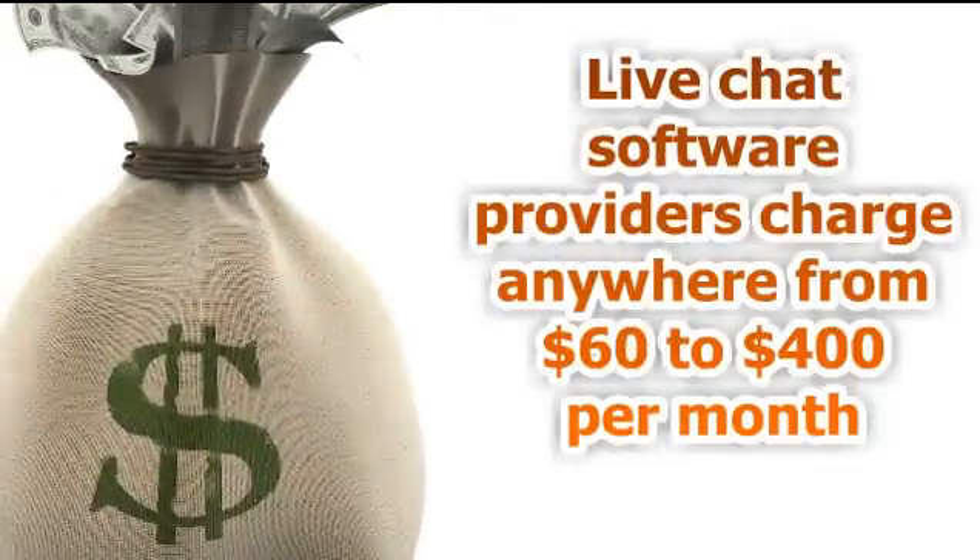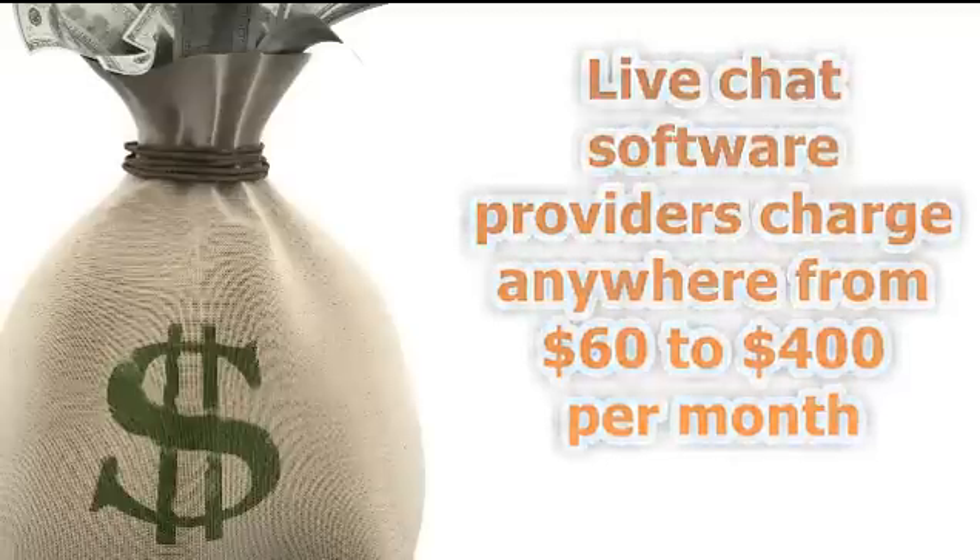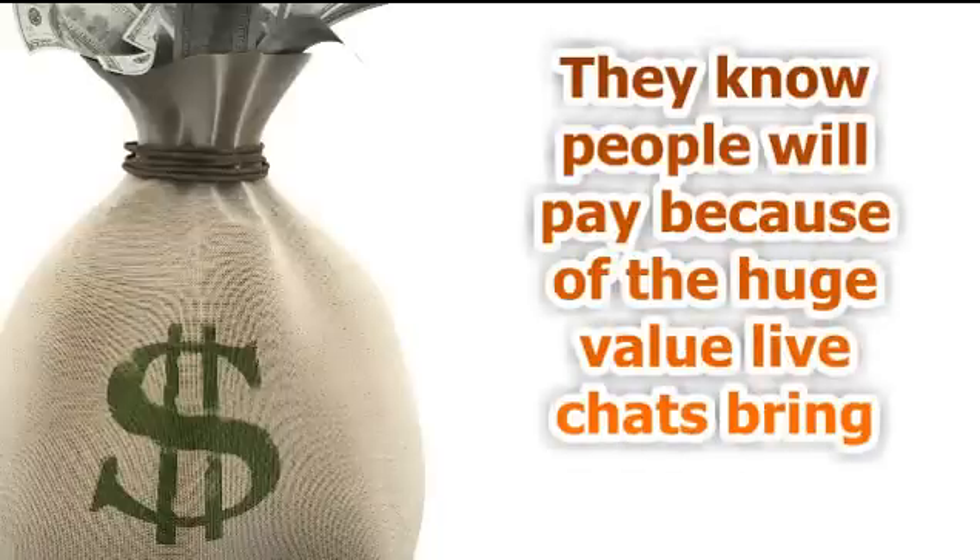In fact, the only downside to adding a live chat to your site is that these services normally cost a high monthly fee that ranges anywhere from $60 to $400 per month. It's these high monthly fees that have normally kept all but the most high-end sites from cashing in on the huge increase in conversions that live chats always bring.